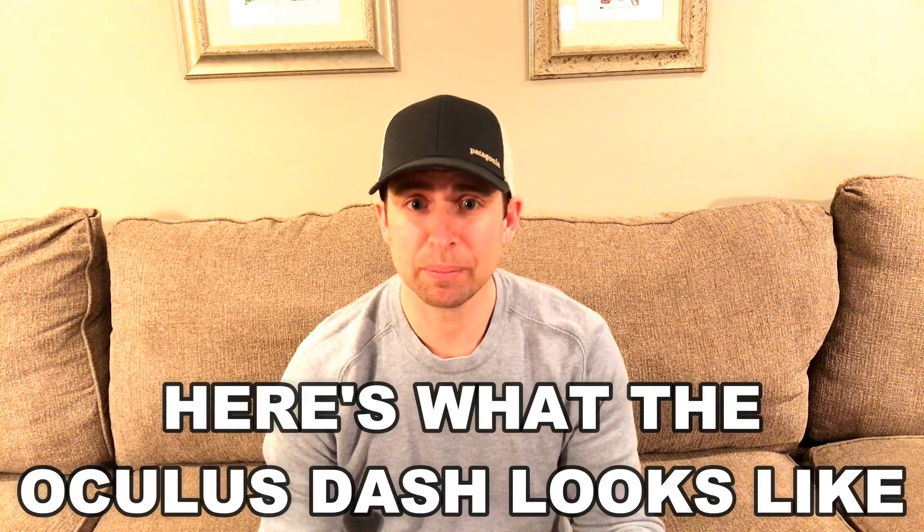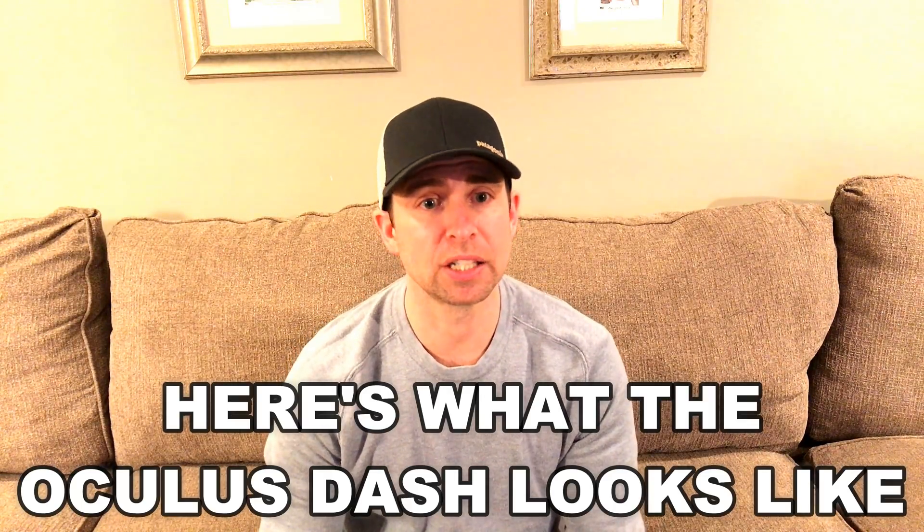Here's what my night of VR looked like. First, I wanted to test the Oculus Dash's thesis that VR will change the way that we work, play, and connect. So I went ahead and launched the Dash and began working for a few hours. I wrote an article for Medium that I will be publishing this week while using the Dash.